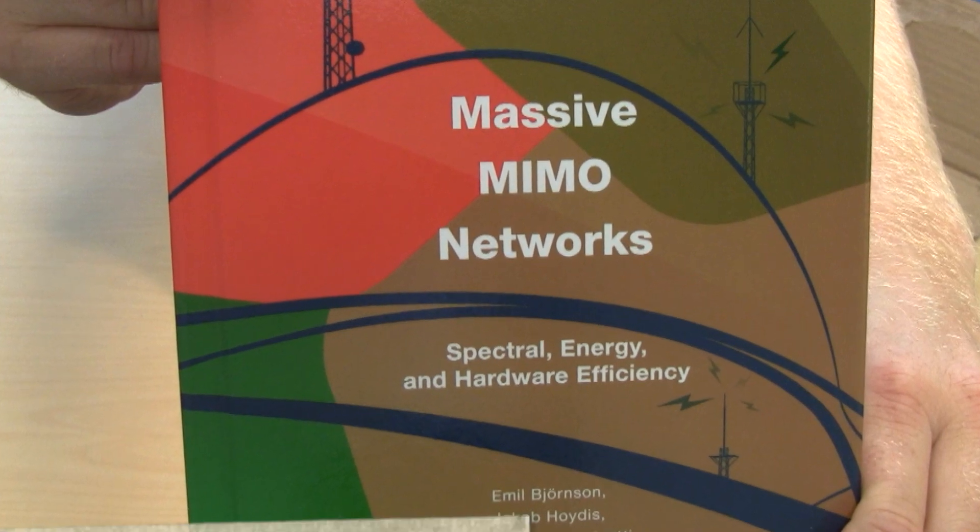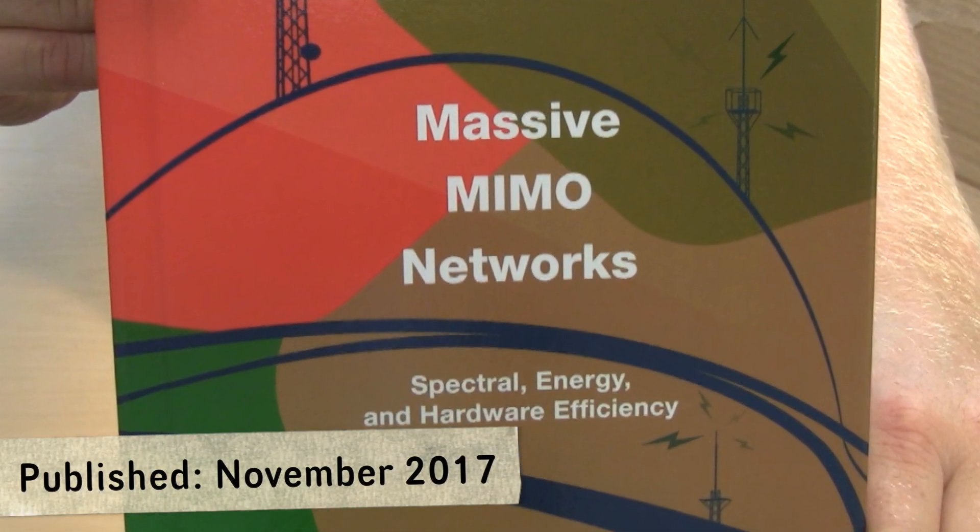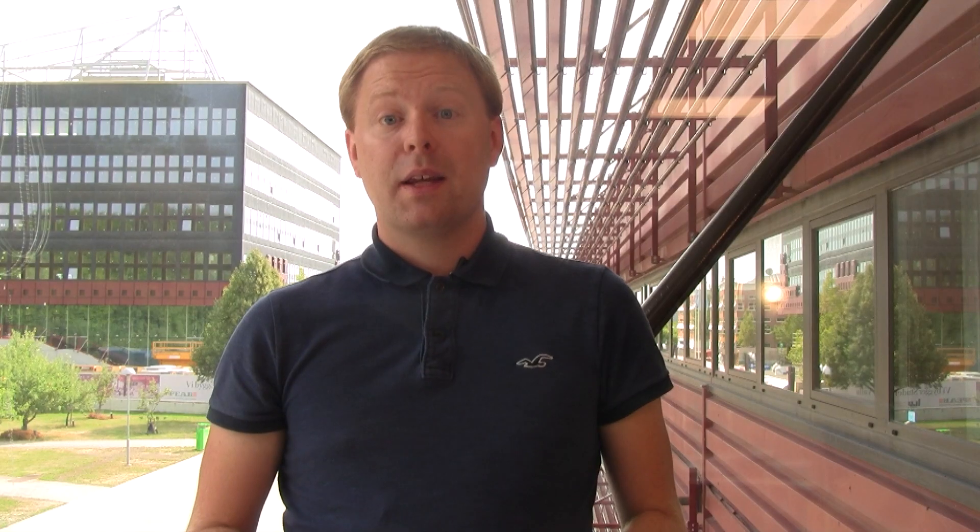Together we wrote the book Massive MIMO Networks: Spectral, Energy and Hardware Efficiency. It was a great experience to write this book. As a researcher you're used to focusing on small pieces and trying to make them as good as possible.